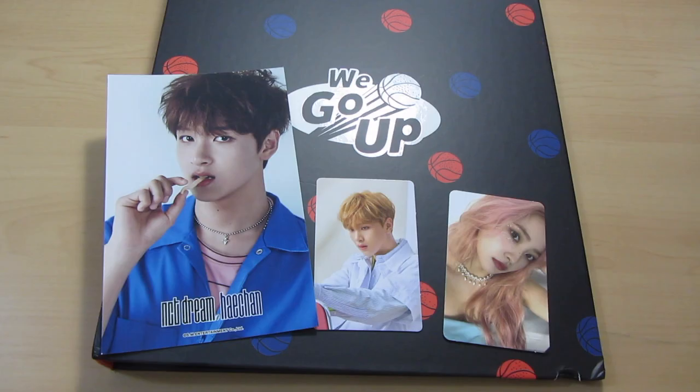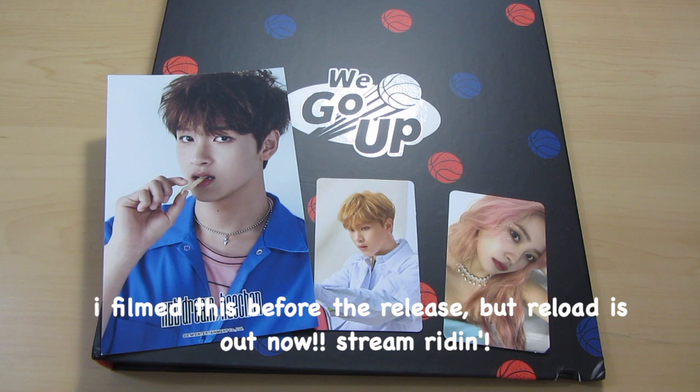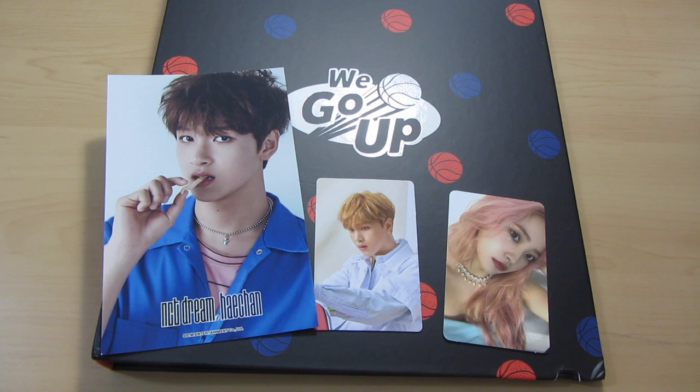NCT Dream is having their comeback — their album Reload is going to be coming out soon, so please support them. I already pre-ordered both versions through a group order like I did for Neozone, so hopefully I pull Haechan. Please stream Reload.